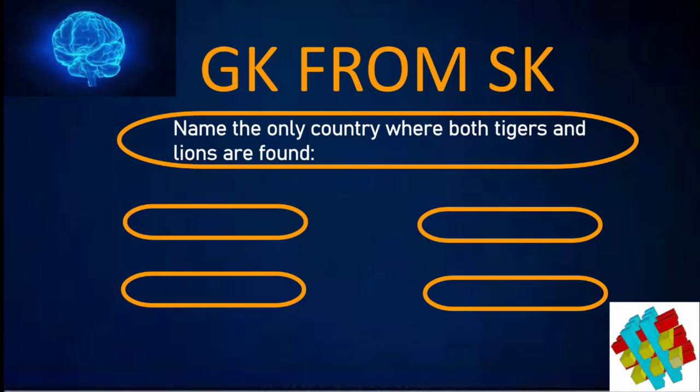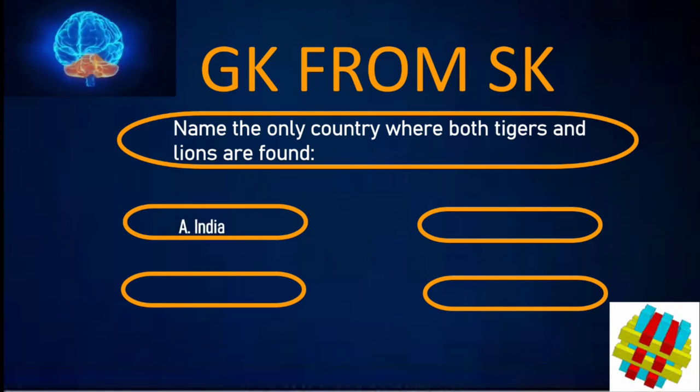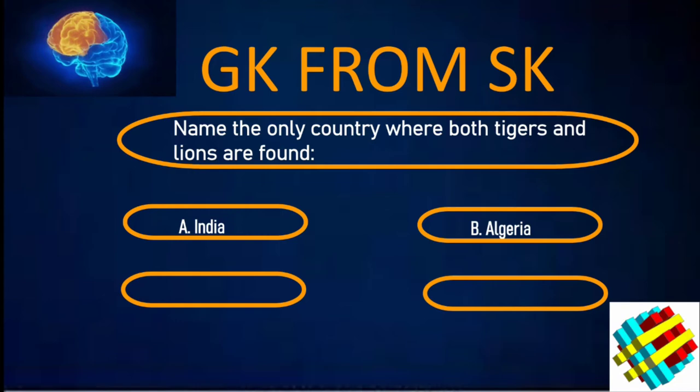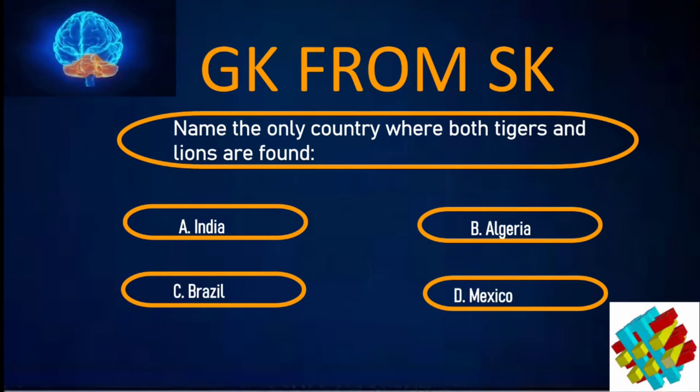Name the only country where both tigers and lions are found. A. India. B. Algeria. C. Brazil. D. Mexico. Your time starts now.